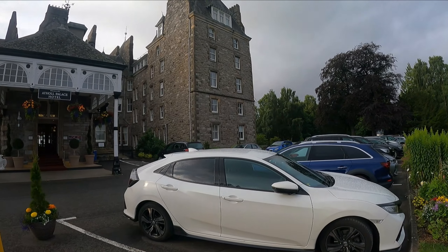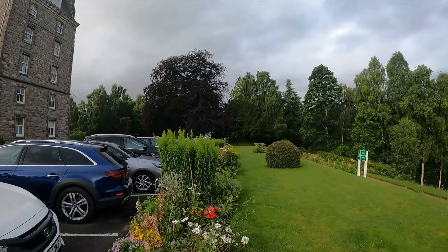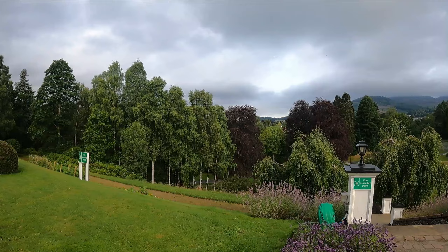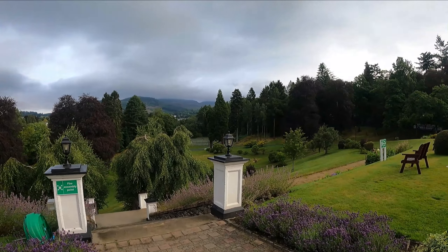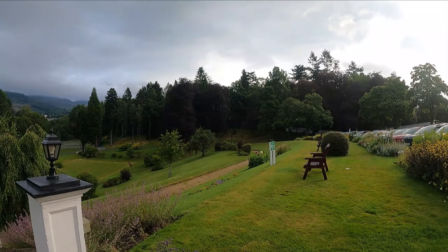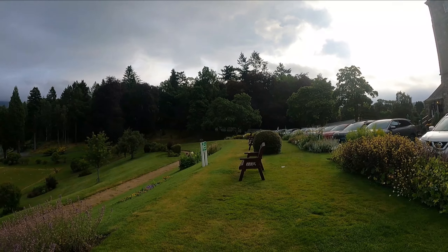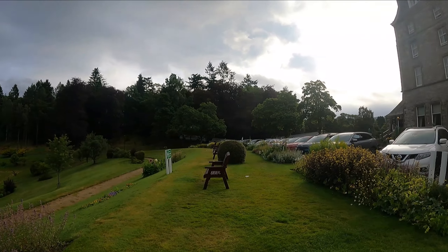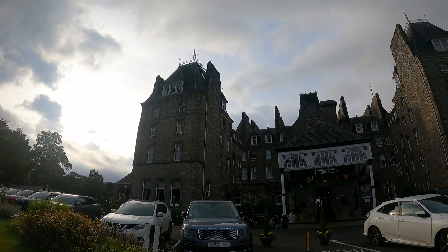It's a beautiful building. The grounds are absolutely gorgeous. They take really good care of it. The room wasn't huge, but it was really nice. Something I hadn't seen in a hotel over here yet — it had a towel warmer, so your towels are nice and hot when you get out of the shower, which is great.